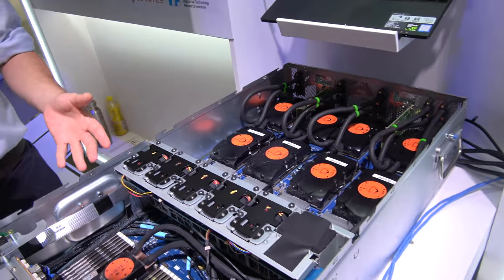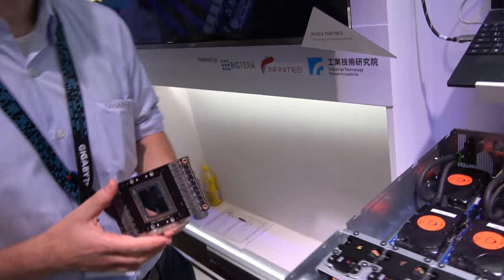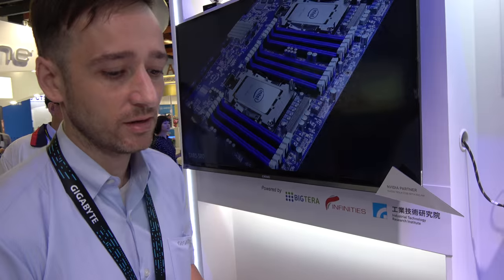So here's a whole bunch of GPUs. Hi, I'm Peter, working at the server division at Gigabyte, part of the marketing team. So what are we looking at here? This is our latest GPU server, it's the G481 S80 GPU.